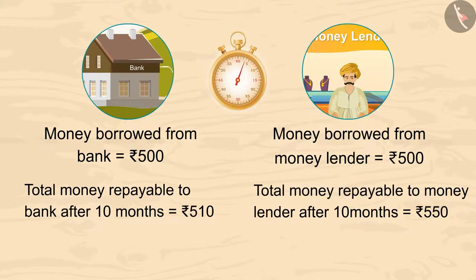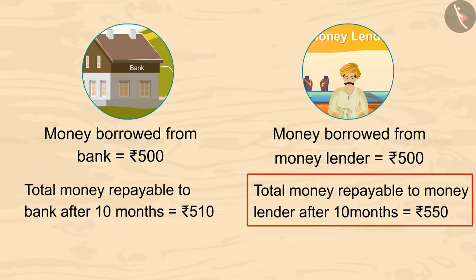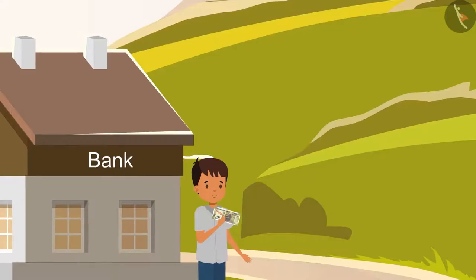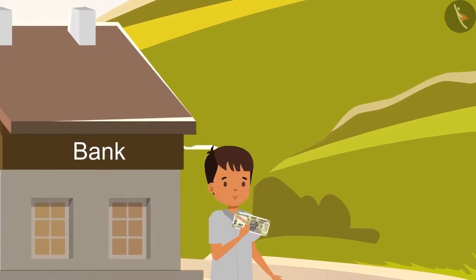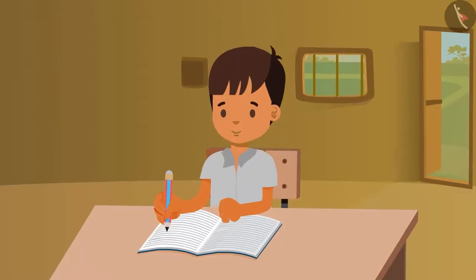After 10 months, Vimal will repay 510 rupees to the bank, while 550 rupees to the moneylender. So Vimal has to repay less money to the bank. Have you guessed the same? Vimal is good at maths — that's why he has borrowed money from the bank itself.